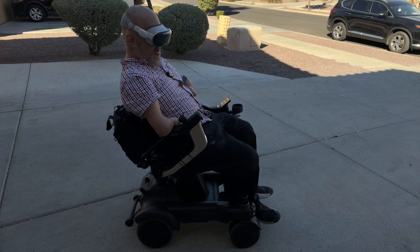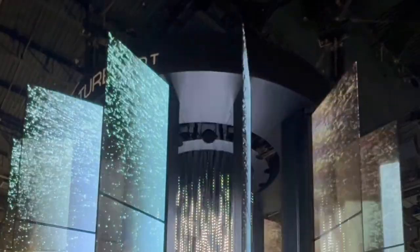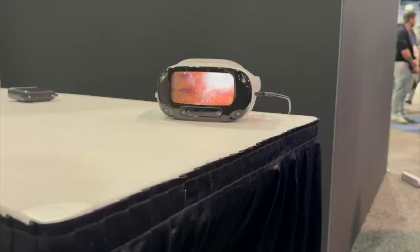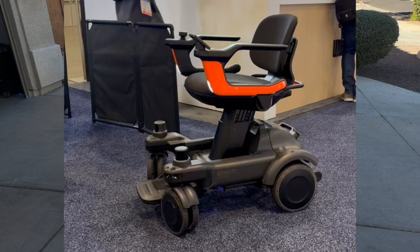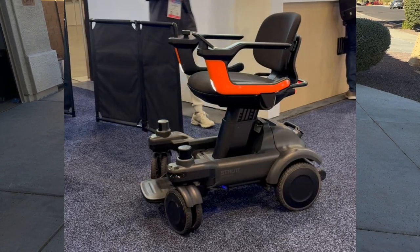What's up guys, it's 2FZeroT and I just got back from CES where I saw a lot of cool tech from cars to tractors to robots to Vision Pro accessories and other VR headsets. But the coolest thing I saw by far has to be the Strut EV1 portable mobility vehicle.